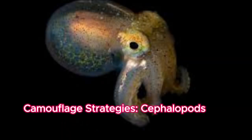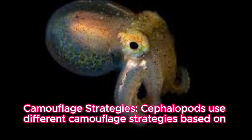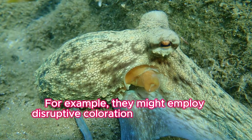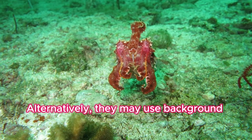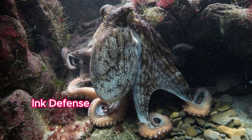Camouflage strategies: cephalopods use different camouflage strategies based on their surroundings. For example, they might employ disruptive coloration to break up their outline, making it challenging for predators to spot them. Alternatively, they may use background matching to blend seamlessly with their environment.